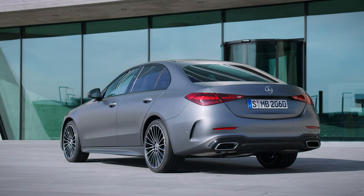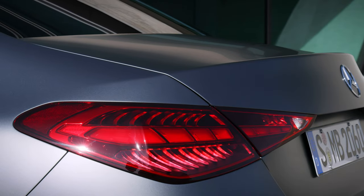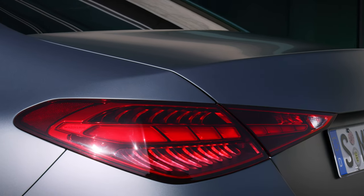Jumping to the rear, we now have these sleek, slim, horizontal tail lamps. These are slowly becoming the staple of all future Mercedes-Benz models.